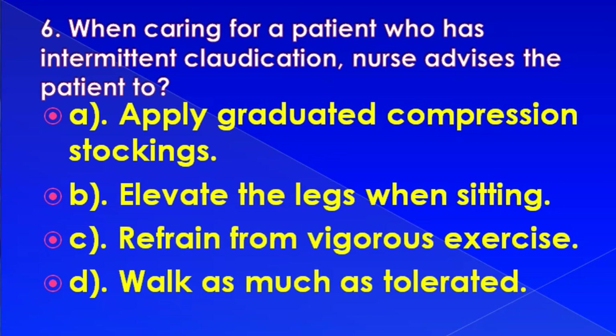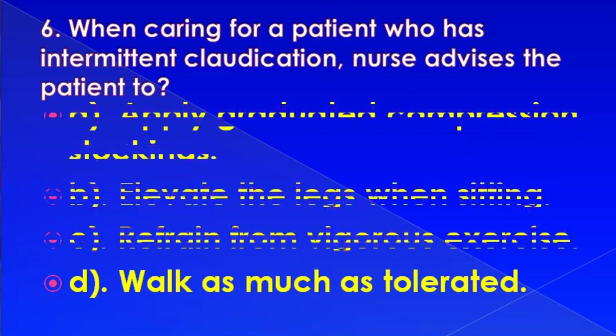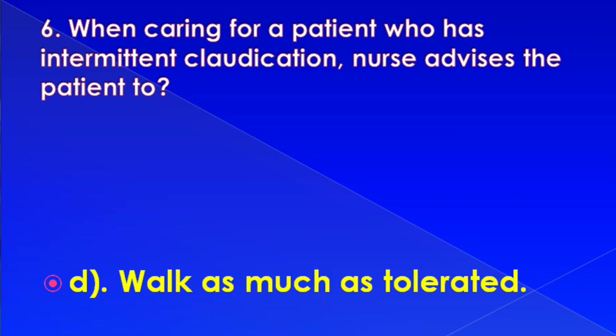When caring for a patient who has intermittent claudication, the nurse advises the patient to: apply graduated compression stockings, elevate the legs when sitting, refrain from vigorous exercise, or work as much as tolerated. Correct answer is: work as much as tolerated.